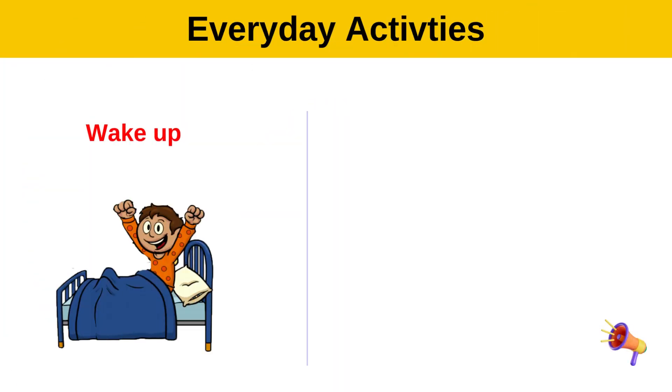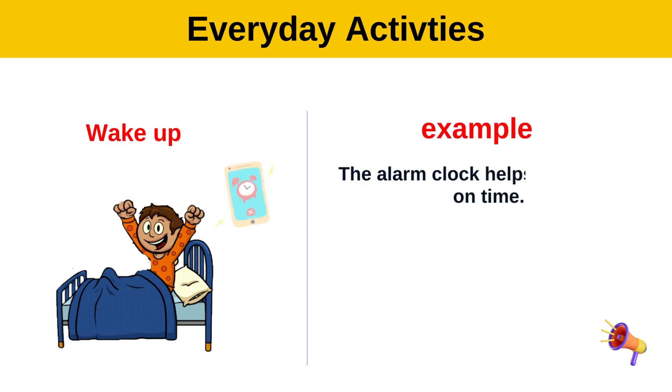Wake up. Example: The alarm clock helps me wake up on time.